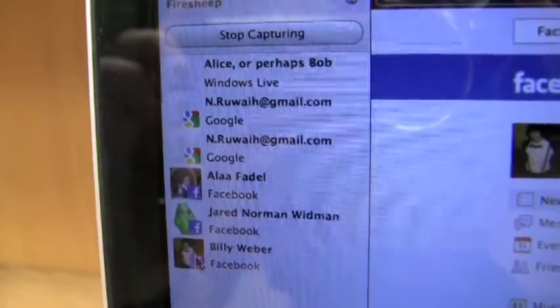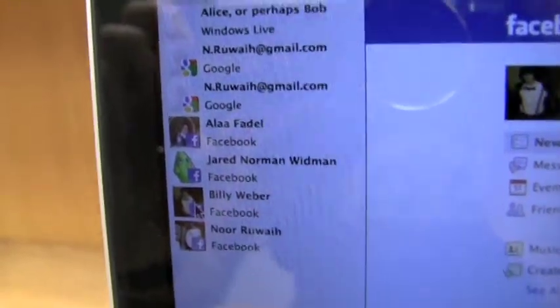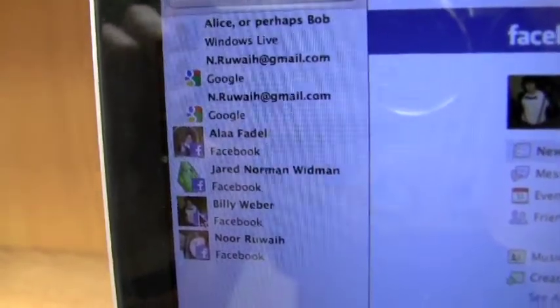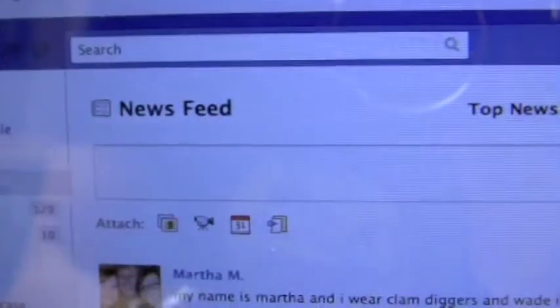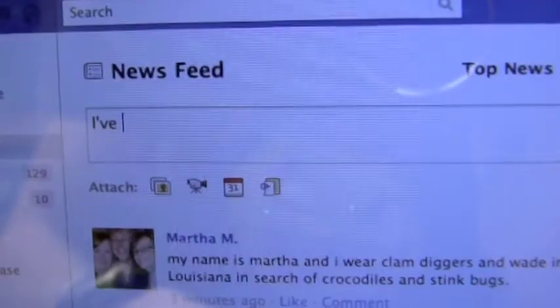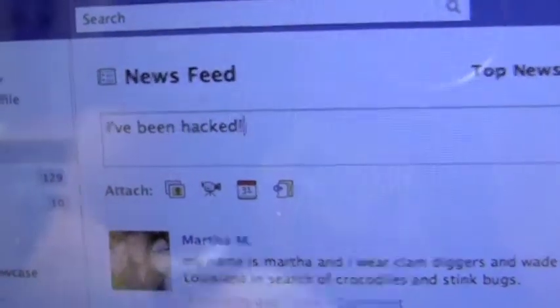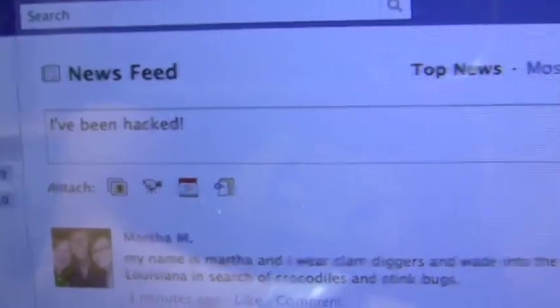Now, as you notice, it doesn't just work for Facebook. We also have Windows Live, Google, and many other people's Facebooks. To show that this works, I will now update Billy's status. Apparently, he's been hacked.